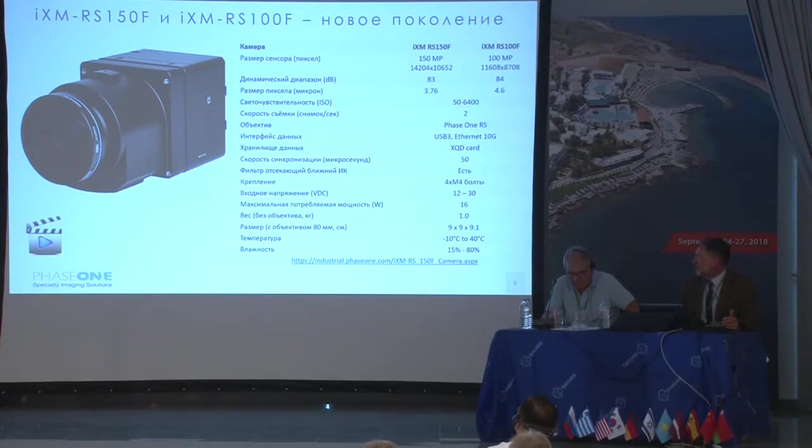The camera functions as a self-sustained unit and can take colored images and infrared images for agricultural purposes and forestry applications. It's very good — I think the next presentation will tell us how well it showed itself in Russia.